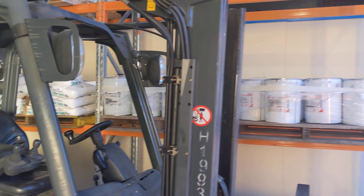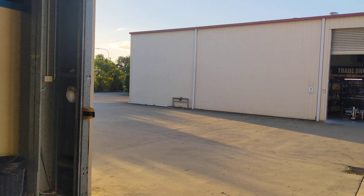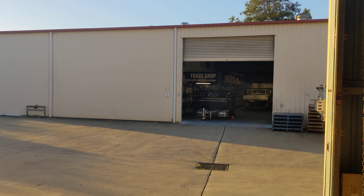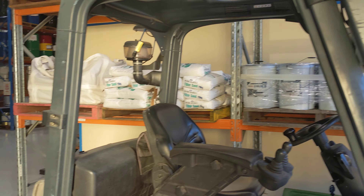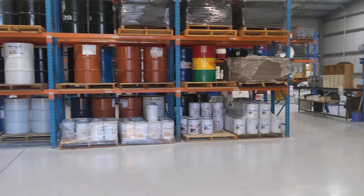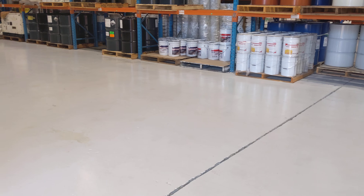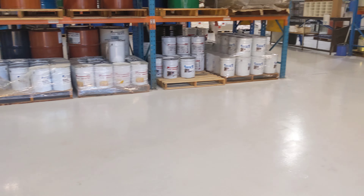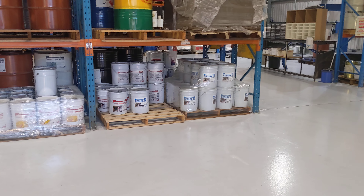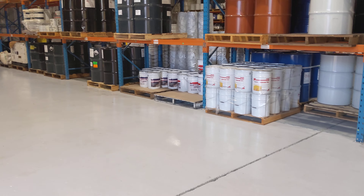Behind the forklift here there's more storage of finished goods and through this door on the other side you can see what we call our Shed A, which is where our trade shop and Graco sales are made and where the administration hangs out. The floor in here has fairly recently been re-coated using Liquimix products — a Civilox primer after the concrete was ground, with an Opalon polyaspartic topcoat.